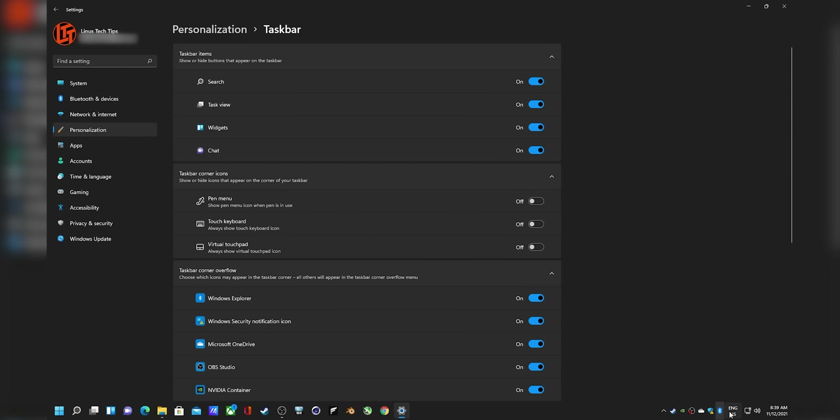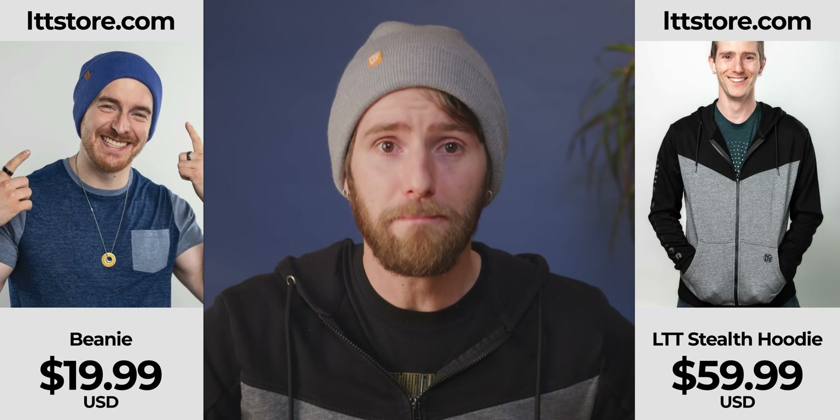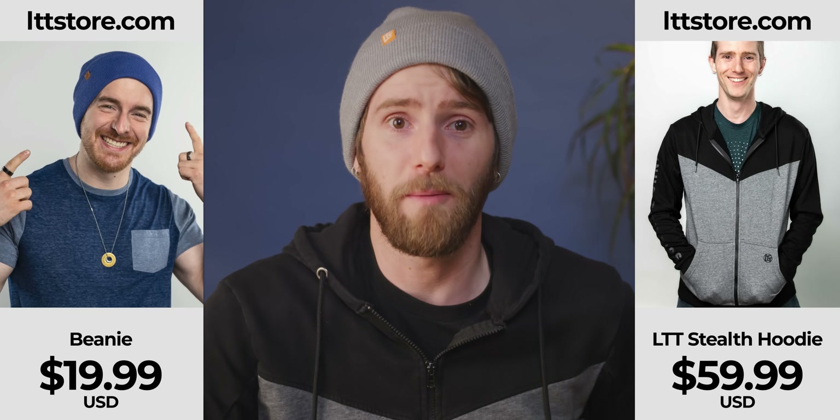Where's my weather widget? You took forever to put the weather thing in the taskbar, and then just as I had gotten used to it, it's gone — hidden away in the widgets. How will I know it's going to be a cold day and I need to grab my LTT beanie and stealth hoodie from LTTstore.com?